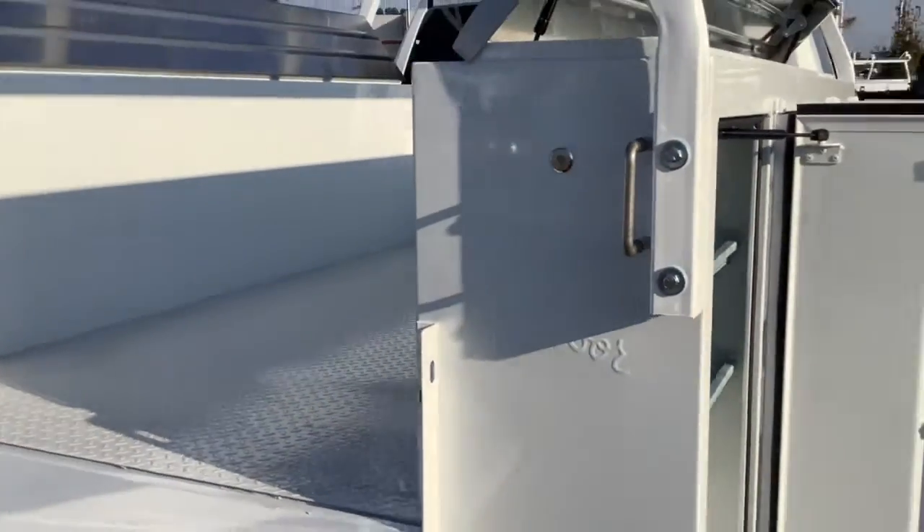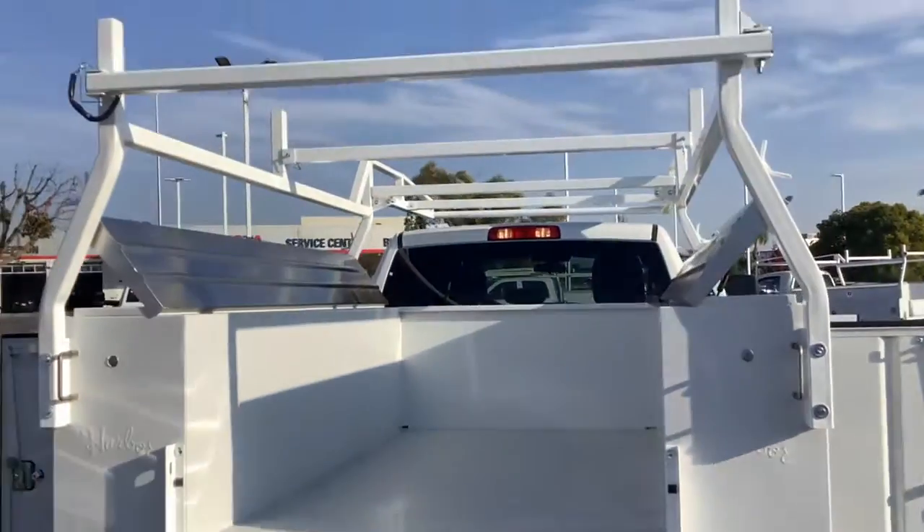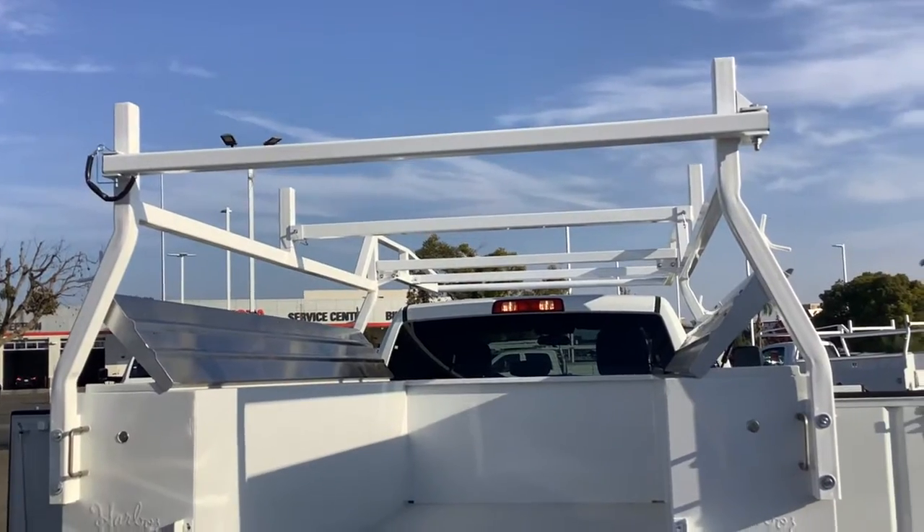Master locks are included on this unit as well, giving you an additional security feature. Tow package included, and the cross members on the ladder rack are removable.